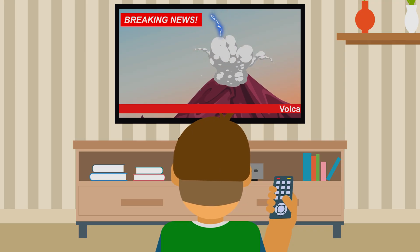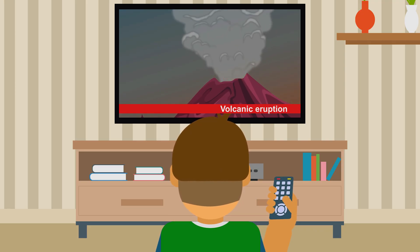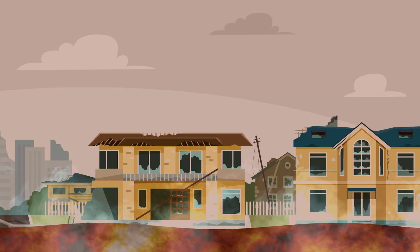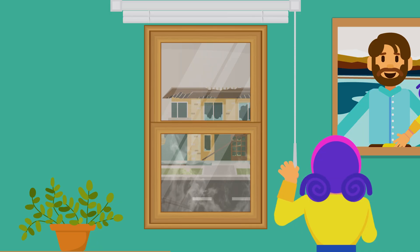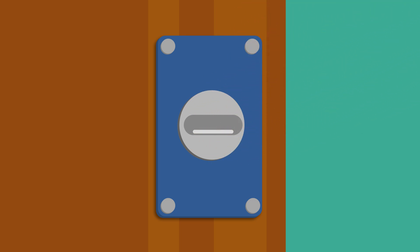When an eruption occurs, you must prioritize your safety above all by staying alert and updated at all times. If lava flow is heading towards you, leave as early as possible. If you can drive, use your vehicle to move away from your area. If you are indoors, close all the openings to prevent smoke and debris from the eruption from entering your home.